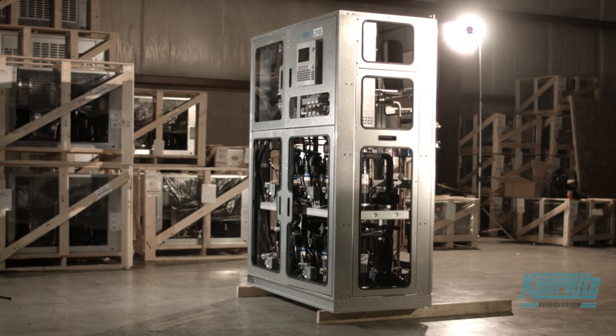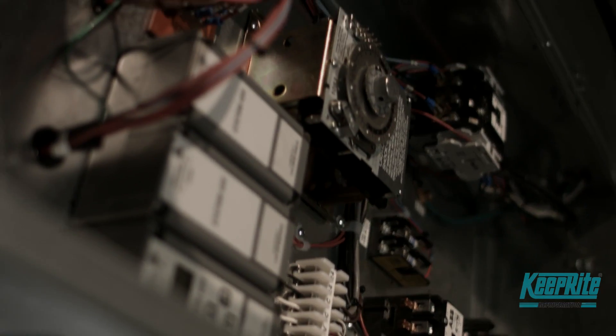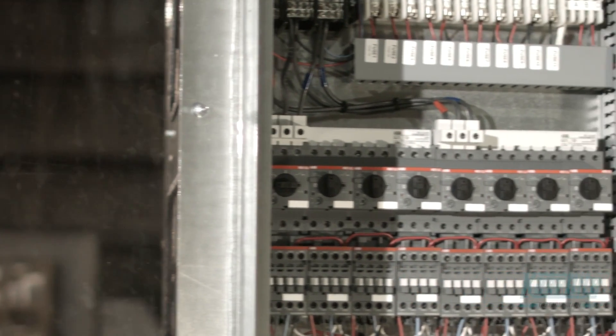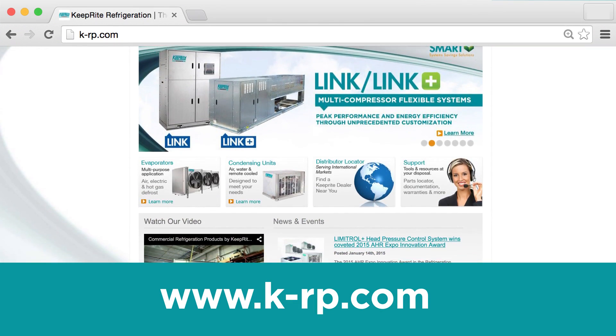Innovation through experience continues to make Keep Right Refrigeration the right choice for the refrigeration professional. Our new LINC and LINC Plus products demonstrate our commitment to a comprehensive single supplier solution. For more information, visit our website at k-rp.com.